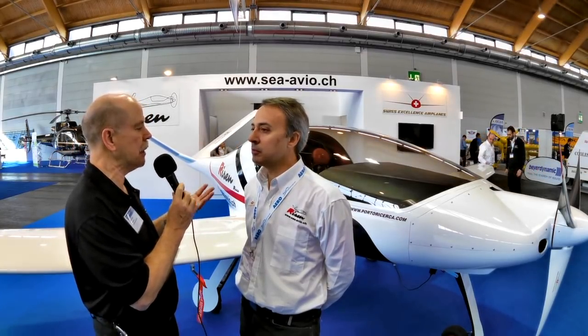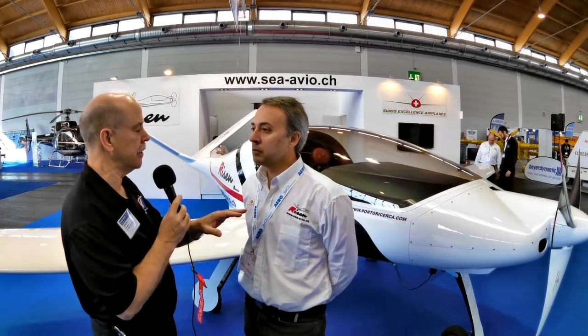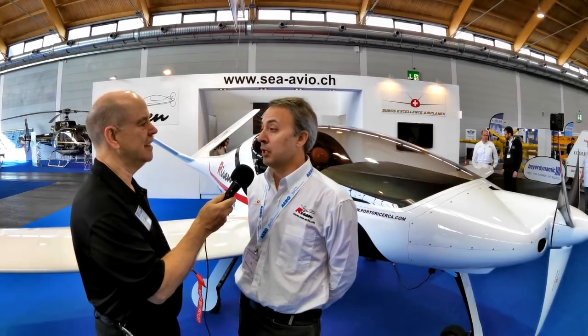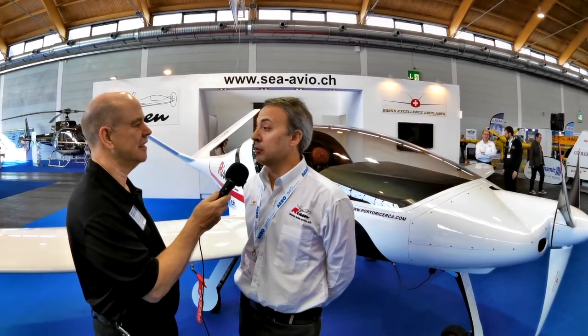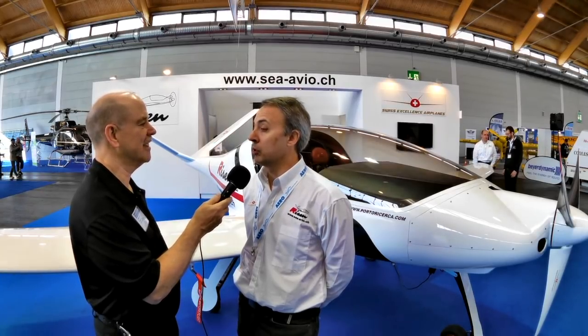Can you tell me about the price? We offer no optional extras because we give you the top of everything already included — even the Bose A20 headphones. The price list is 240,000 euros. For the show special, the next two orders will be 195,000 euros with everything included. And the company will provide two years of free maintenance and support, follow-up free of charge.